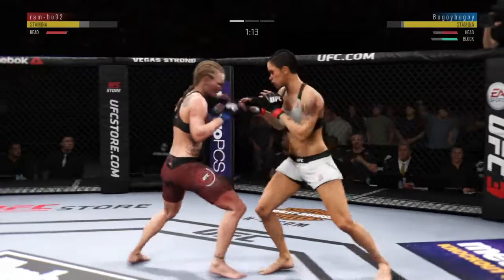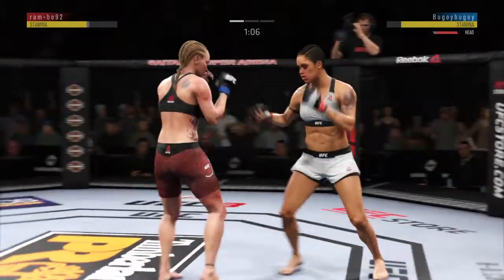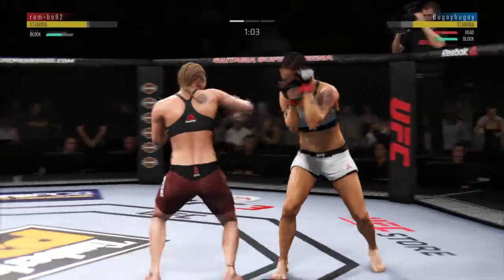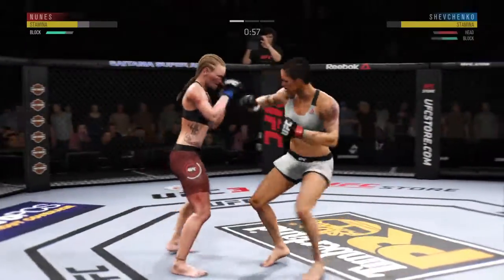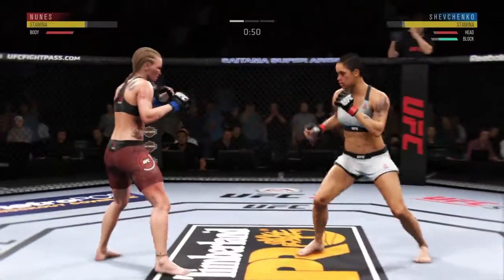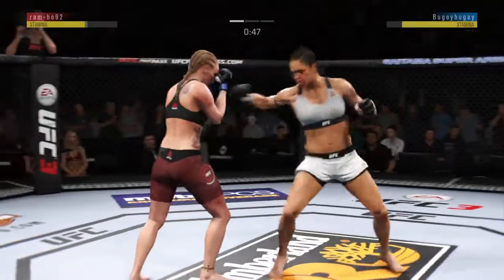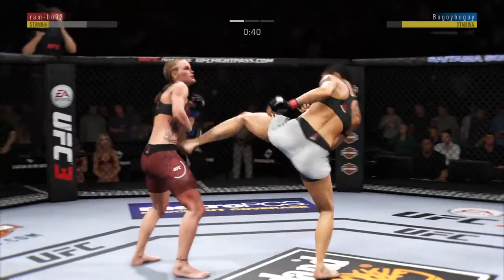Nice jab by Nunes. She blocks that offense, Joe. She connected flush. She left her body wide open there as she raised the guard. Her opponent made her pay there. So she moves into the straight punch. Not a good look there. We'll see if she can adjust.